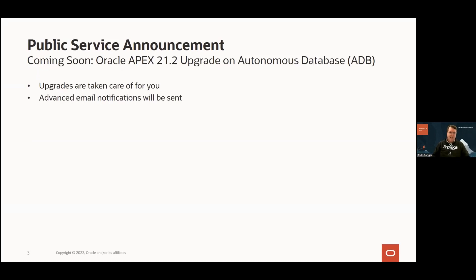Autonomous Database is an autonomous service — we take care of upgrading things like APEX for you. We typically do a significant upgrade of APEX twice per year. Before doing that, we send out advanced email notifications so you get a heads up. Those notifications will be sent to the contact email addresses on file for the autonomous database instance, as well as the OCI tenancy administrator email address.